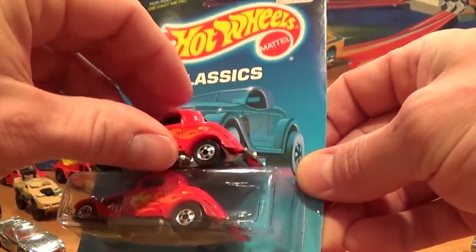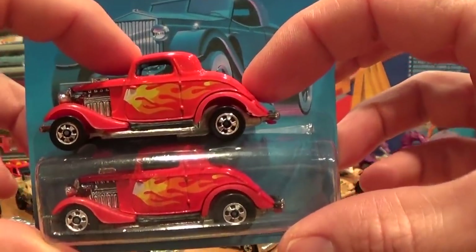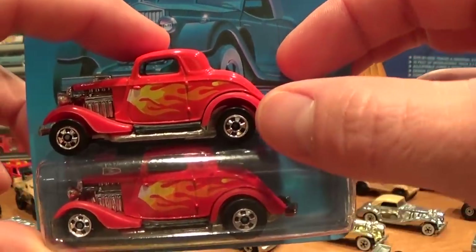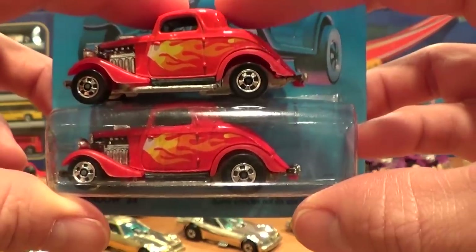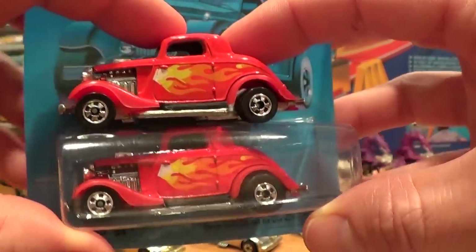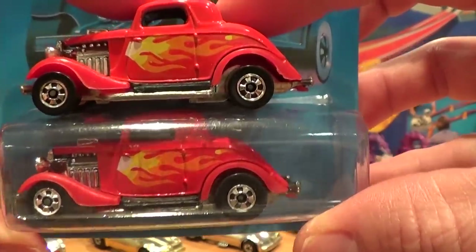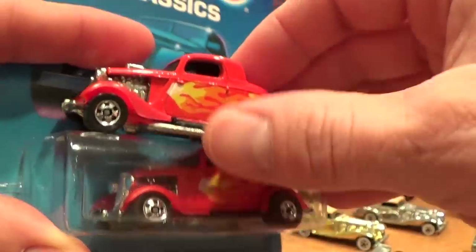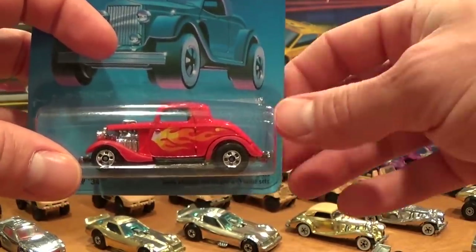Here I have two examples of the 3-Window '34. The upper example, which I have loose, has small rear wheels, whereas a rarer — or at least harder-to-find — variation has the large rear wheels on the back of the car. That's one of the variations I don't have loose for you in both examples.